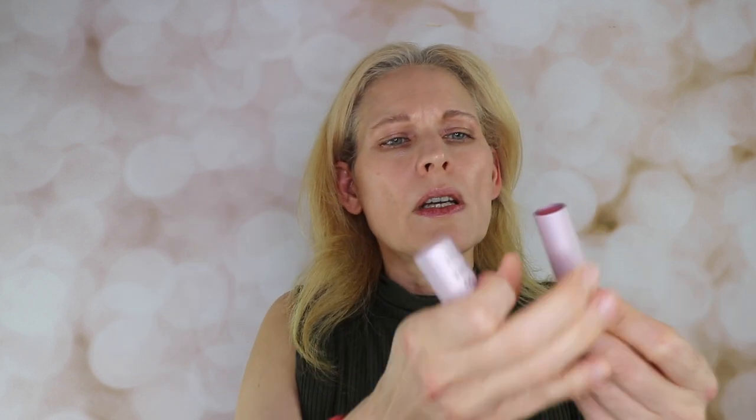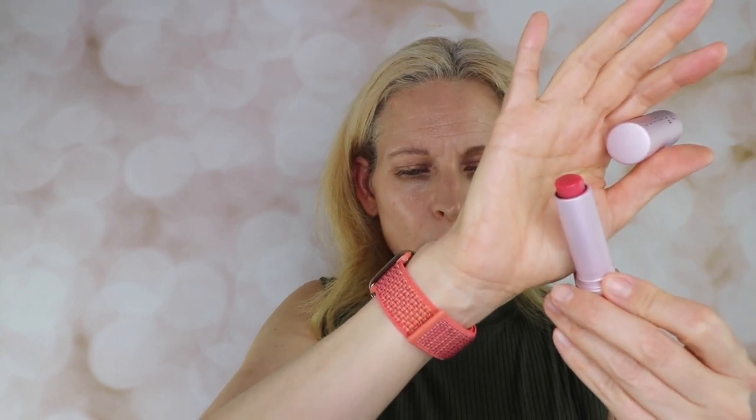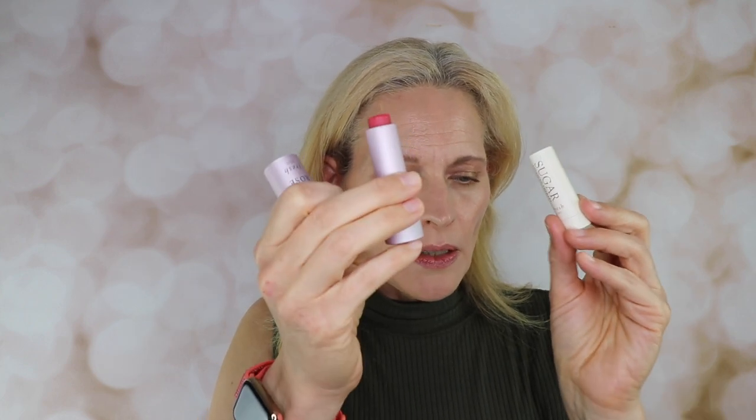Here's the color version — the Sugar Lip Treatment with SPF at $24, 0.15 ounce or 4.3 grams. It has a very nice sheer color and I think it's the Rose. But I don't particularly like this one because it feels really waxy and heavy. I tried layering it and I prefer the combination, but that's too much work. I'll gradually use this up. The Sugar lip treatment is made in France.